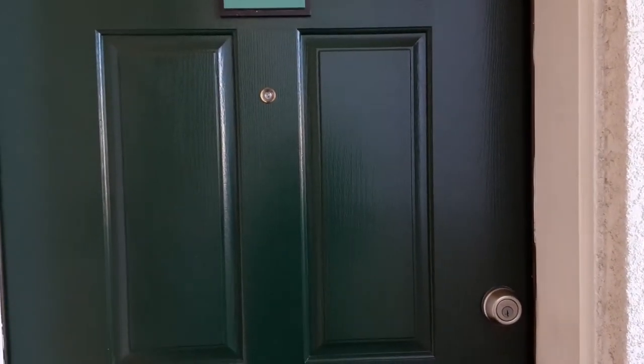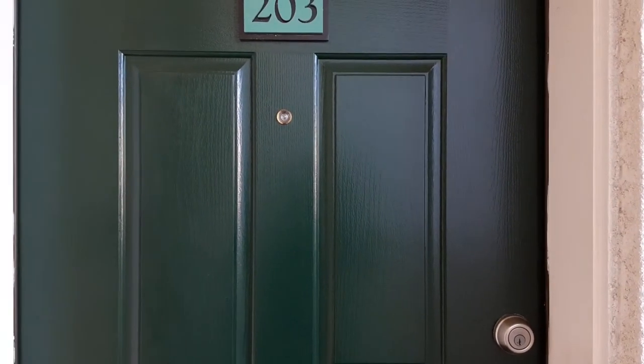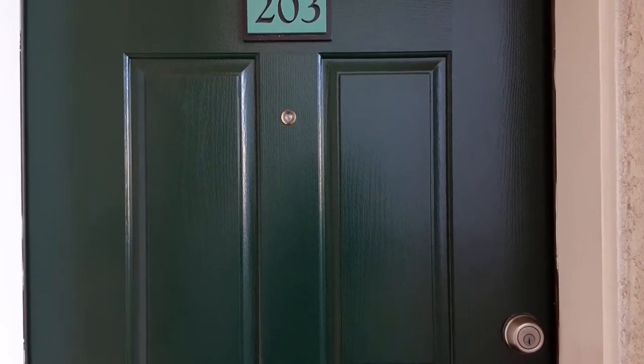Hello, welcome to Saratoga Downs at Sheva Ranch. Today I will be showing you our newly renovated two bedroom, two bath apartment home.